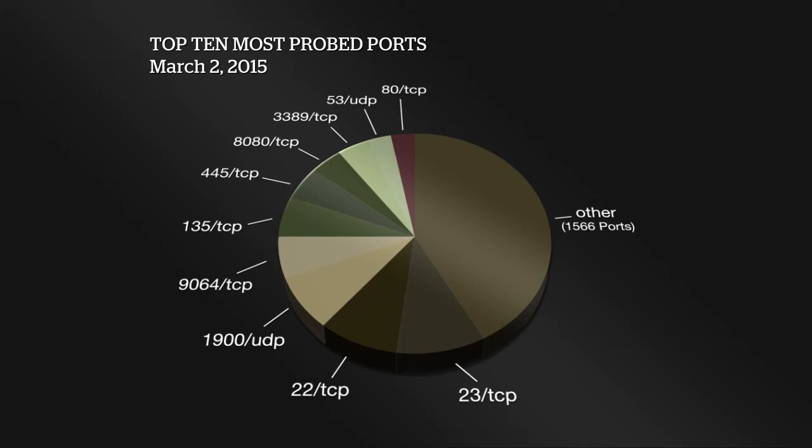We'll take a little closer look at that. Followed by 9064, which is a proxy port, so looking for anonymizing proxies most likely. Port 135 TCP has been on the list for a long time, 445 TCP. It's encouraging to see that piece of the pie narrowing significantly as we go along here. Port 880 TCP, which is often on the list — again, a proxy port.